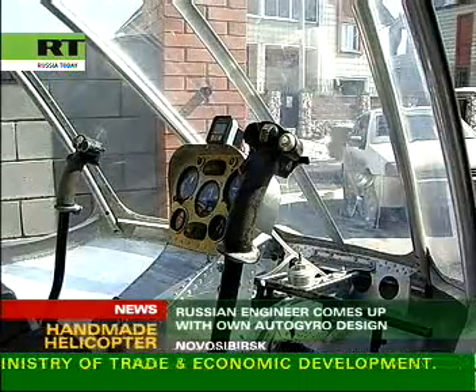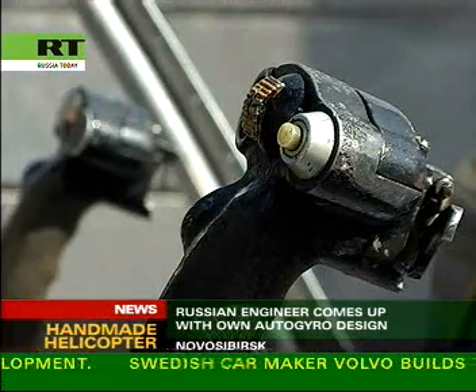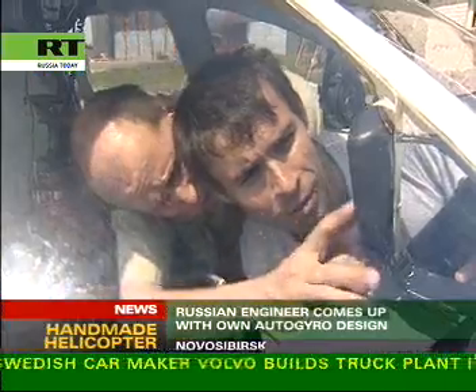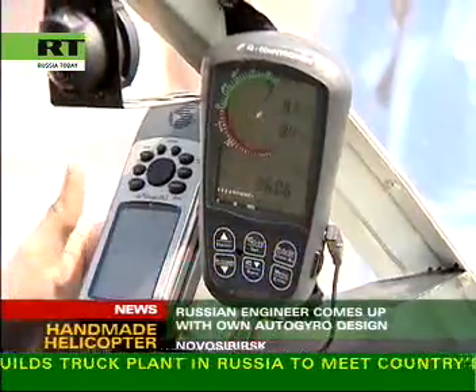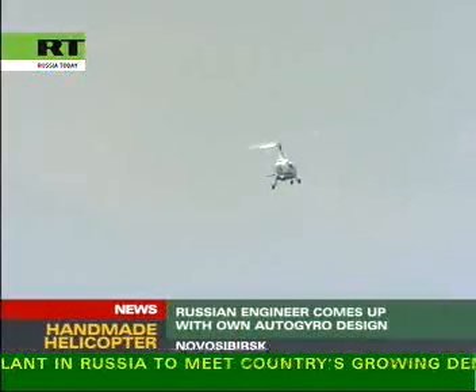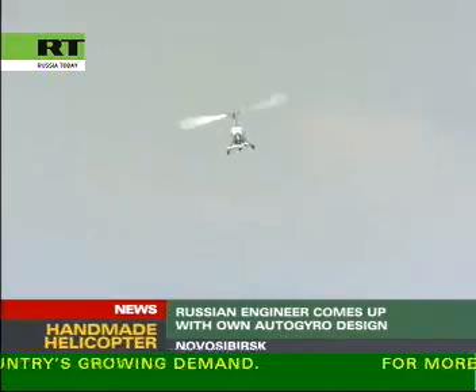Boris built his version from pieces scavenged from various places. The auto gyro's wheels come from a wheelbarrow, the safety belts from his own car, and the control sticks were found in a dump. The creative engineer claims his gyroplane is a step forward, as it has improved direct vertical takeoff and landing abilities.